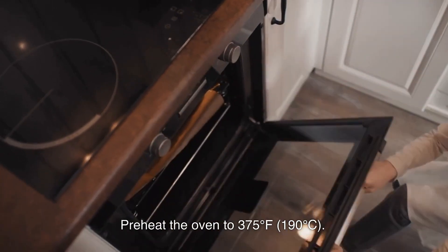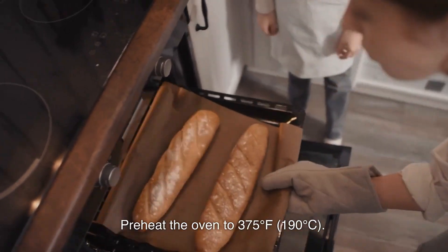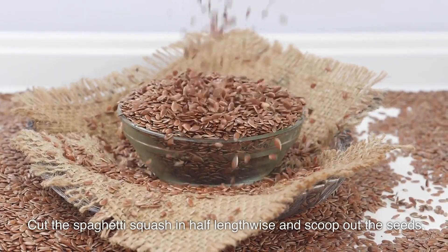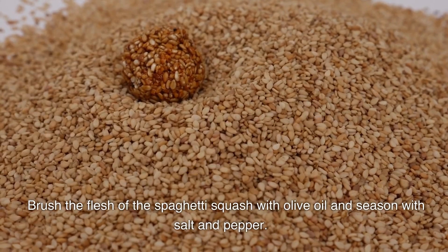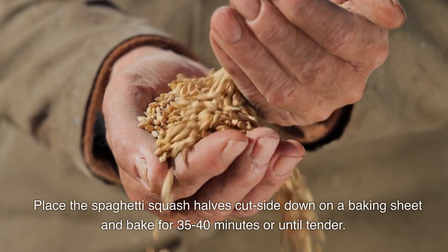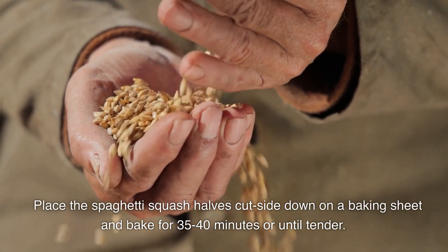Instructions: Preheat the oven to 375 degrees Fahrenheit (190 degrees Celsius). Cut the spaghetti squash in half lengthwise and scoop out the seeds. Brush the flesh with olive oil and season with salt and pepper. Place the spaghetti squash halves cut side down on a baking sheet and bake for 35 to 40 minutes or until tender.